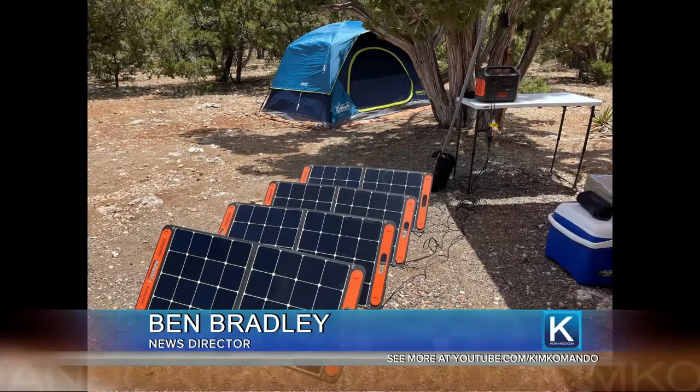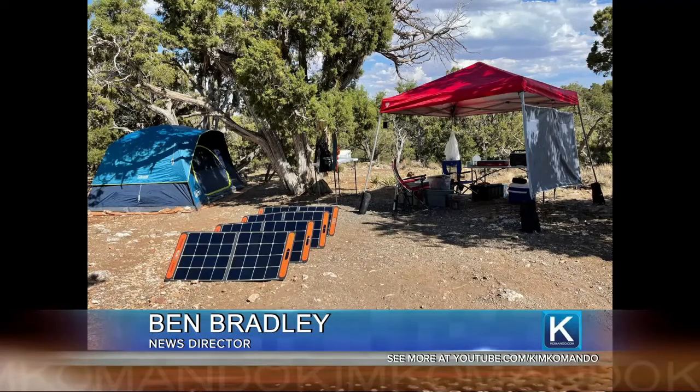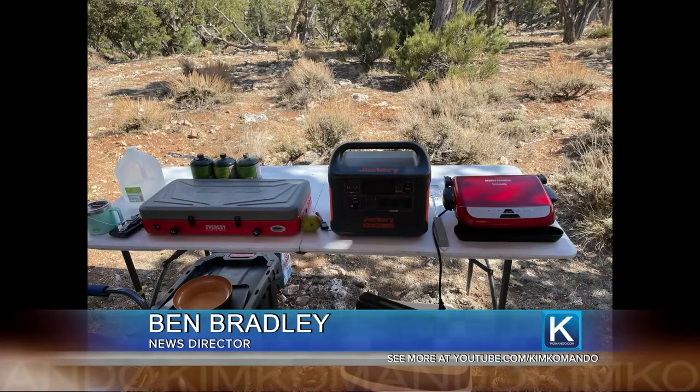First things first, we used it on the kitchen. We brought the George Foreman grill to test it out on — didn't want to bring the full-size grill, so we brought the Foreman. There's another shot of the setup with the camp. You've got the kitchen, the little propane camping stove, everything like that. It charged the phones and ran the Foreman grill, along with some bonus gear we brought along.